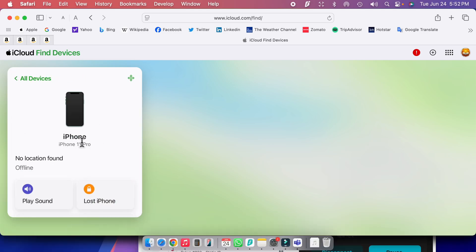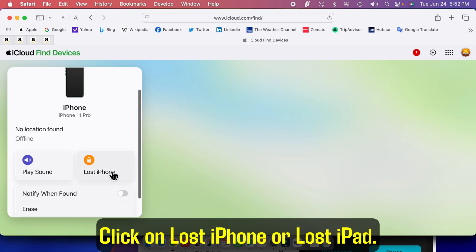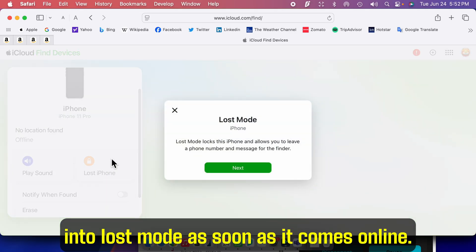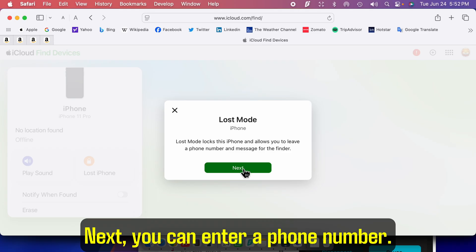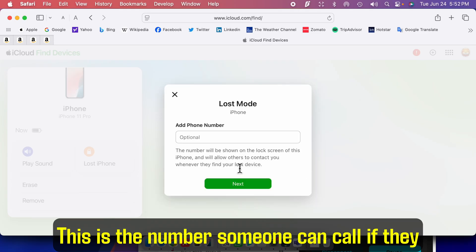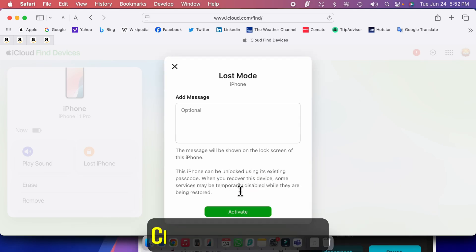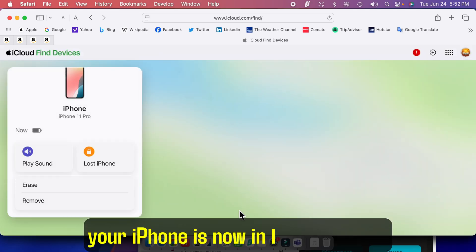Now you're gonna see a few options. Click on Lost iPhone or Lost iPad. If your device is offline, it's gonna go into lost mode as soon as it comes online. Next, you can enter a phone number — this is the number someone can call if they find your iPhone. Then you can type a message, like 'This iPhone is lost, please call me.' Click Activate. Your iPhone is now in lost mode.